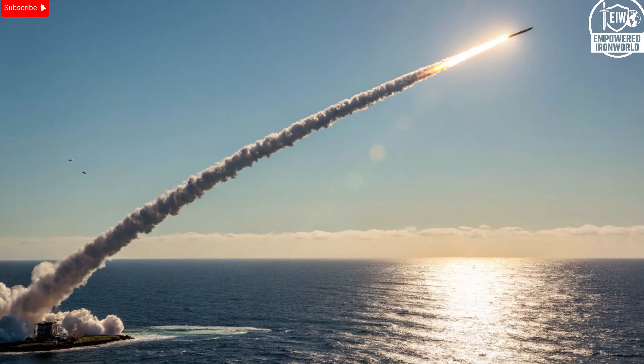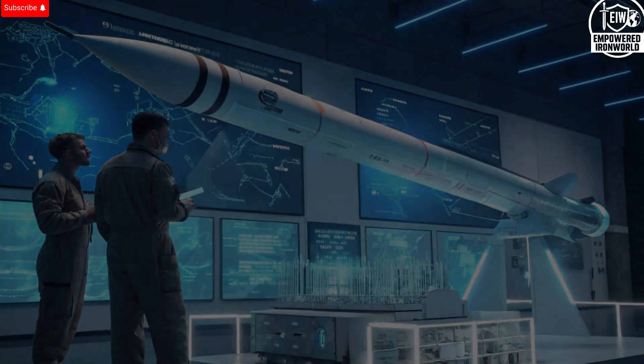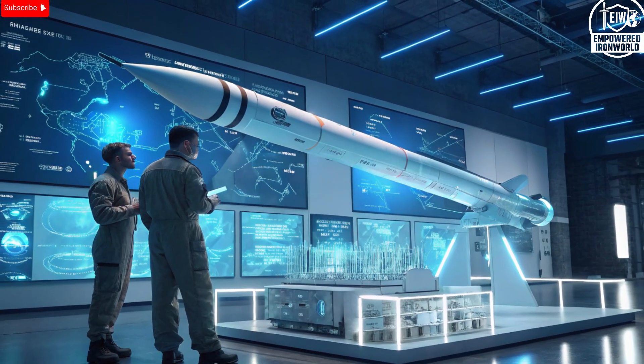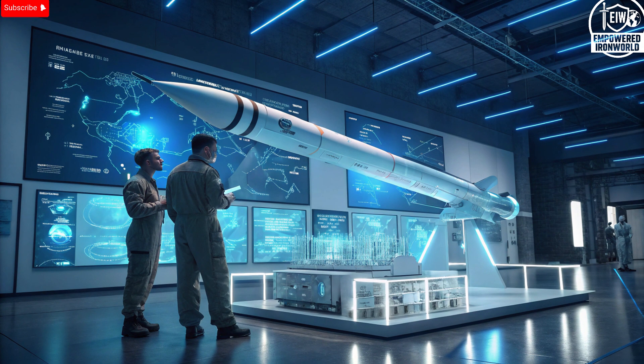Safety is an often overlooked aspect of missile design, but for Israel's defense industry it's a top priority. The Rampage includes several layers of safety and control features to prevent accidental launches or unwanted detonations. Before every mission, the missile's onboard systems perform a full diagnostic check to ensure all components are functioning correctly. Its guidance and detonation systems are designed with built-in redundancies, ensuring that even if one part fails, others can take over. The warhead itself is equipped with a smart fuse that only arms when the missile reaches a specific distance from its target, preventing premature activation. There's also an in-flight abort capability, meaning if mission parameters change mid-flight, the missile can be diverted or disarmed before impact.